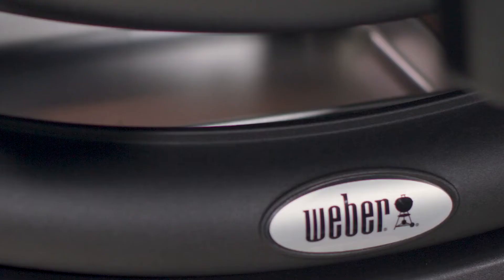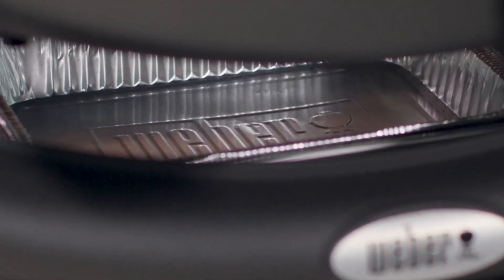When you're done grilling, a removable catch pan underneath the cook box collects drippings for easy cleanup.